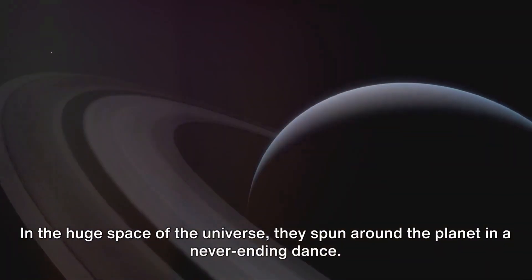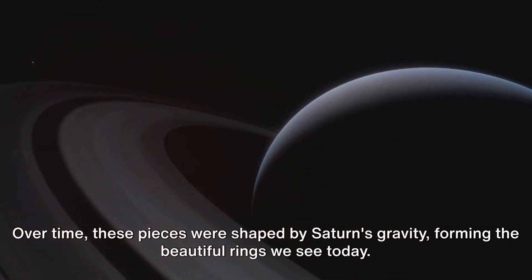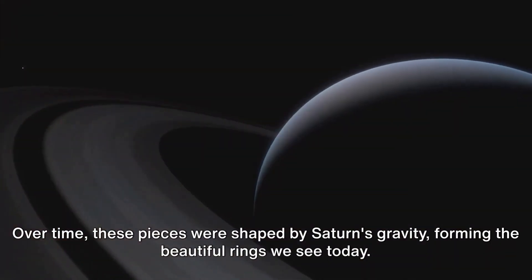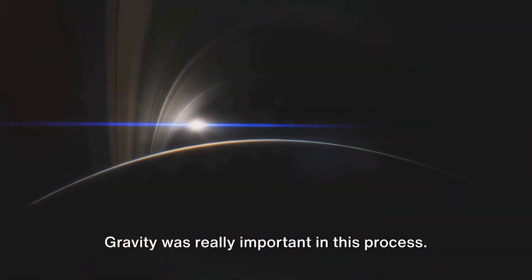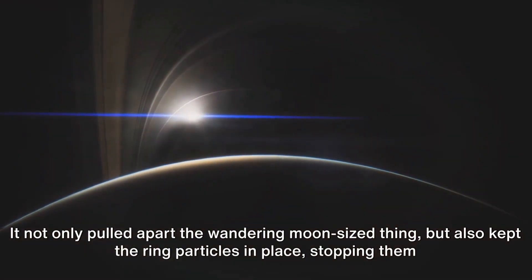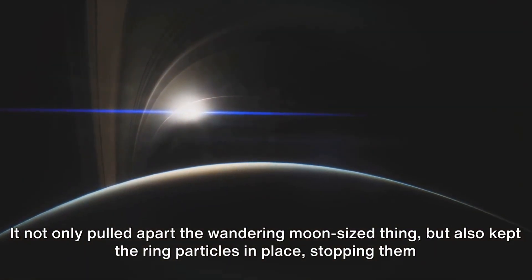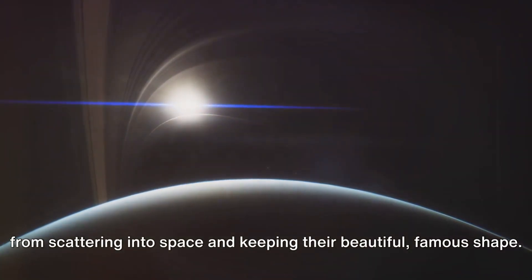In the huge space of the universe, they spun around the planet in a never-ending dance. Over time, these pieces were shaped by Saturn's gravity, forming the beautiful rings we see today. Gravity was really important in this process — it not only pulled apart the wandering moon-sized thing, but also kept the ring particles in place, stopping them from scattering into space and keeping their beautiful, famous shape.